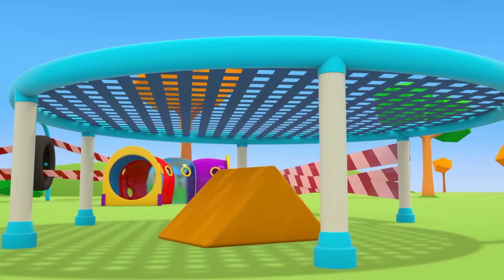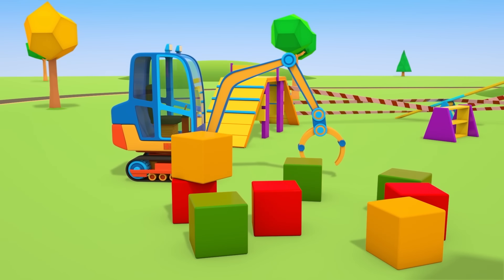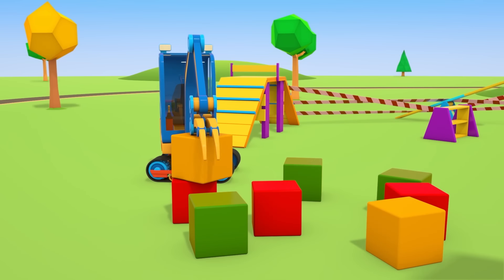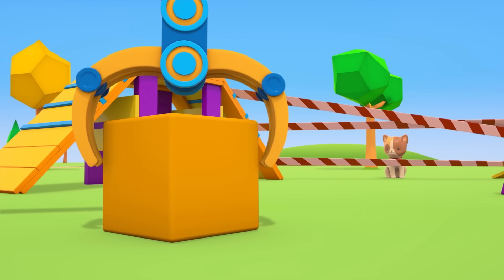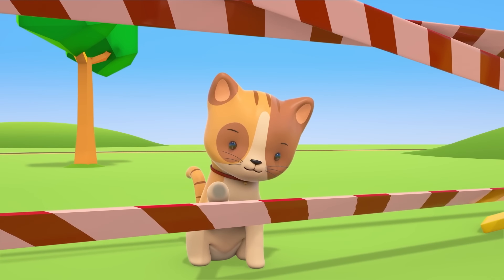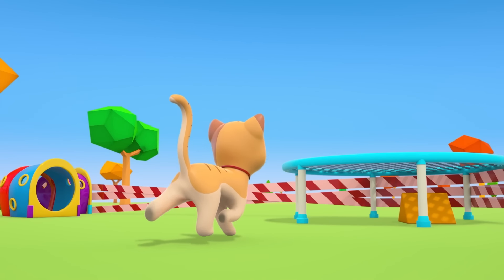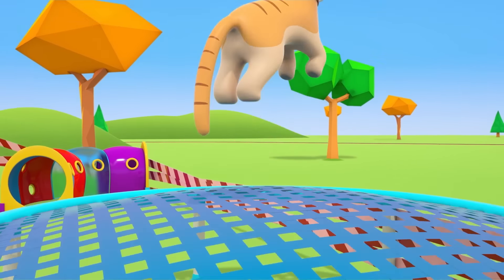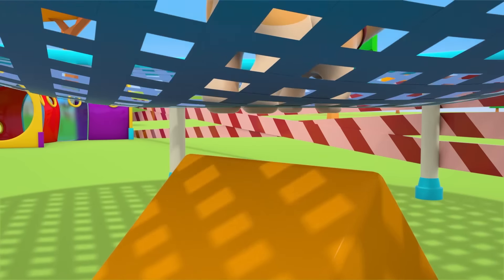One block has rolled under the trampoline. The excavator is here now — he's using his grapple to put the blocks in place. Kitten, there's a red and white tape in front of you; crossing it could be dangerous. That's very dangerous — there are lots of vehicles working on the playground. Should you really be playing when there's building going on there?